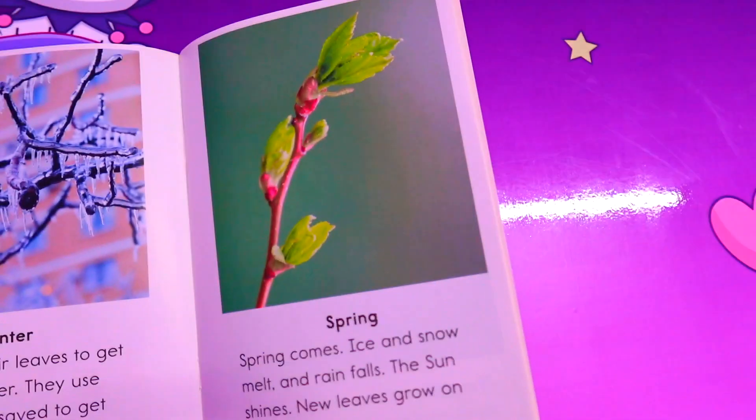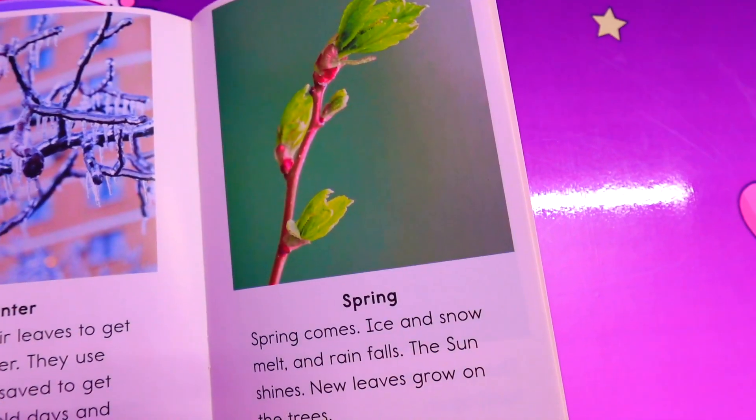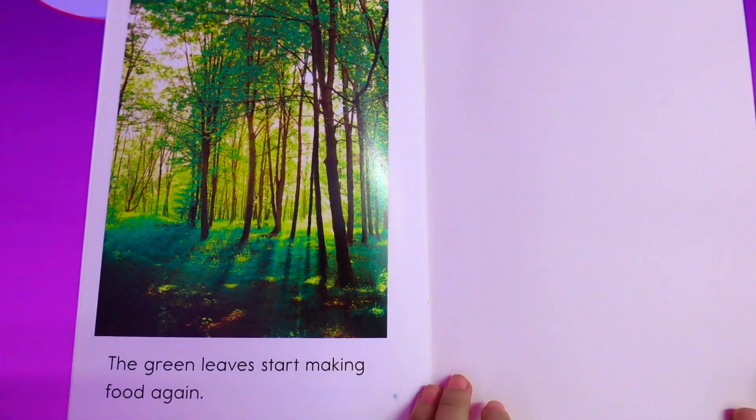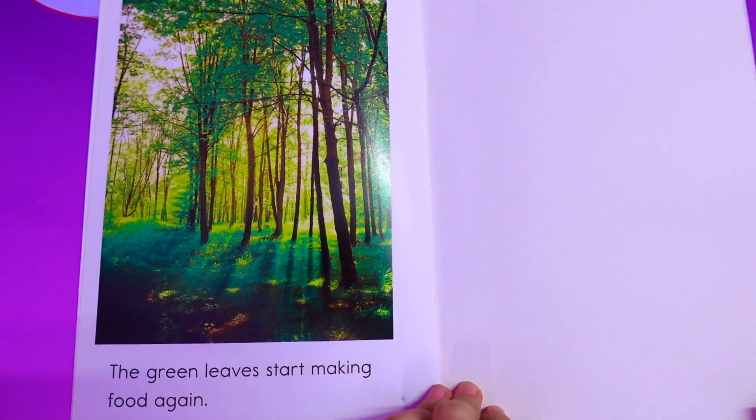Spring comes. Ice and snow melt, and rain falls. The sun shines. New leaves grow on the tree, and the green leaves start making food again.